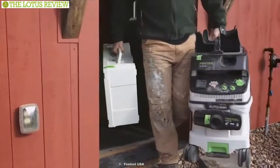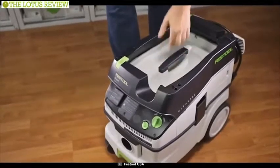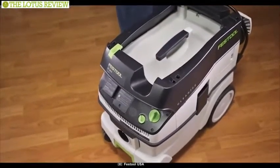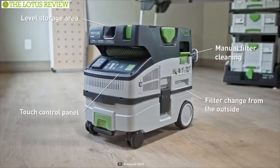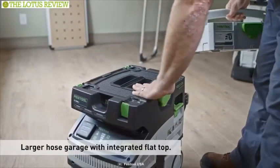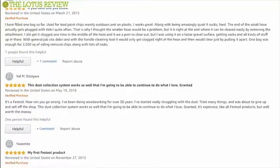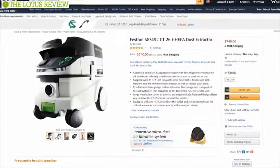Its low center of gravity, integrated center handle, and extra-large wheels make navigating through terrain in the shop or job site easy without tipping over. The CT26 is a good choice for the shop or the job site for all of your power tool extraction and clean-up needs. This product has also garnered brilliant reviews and will cost you about $740.